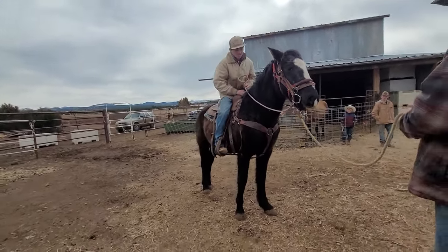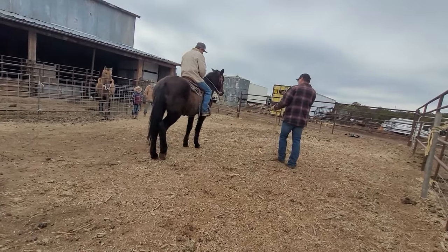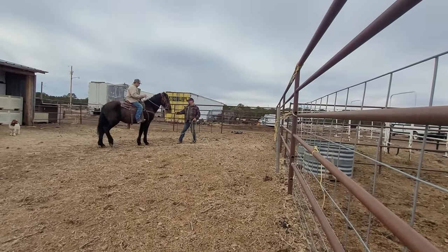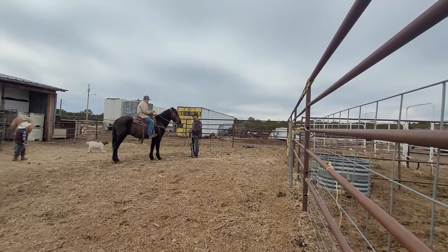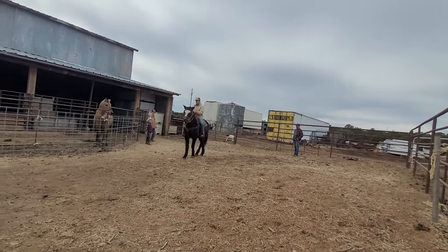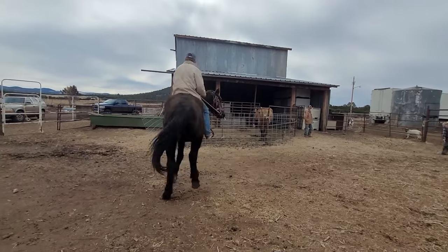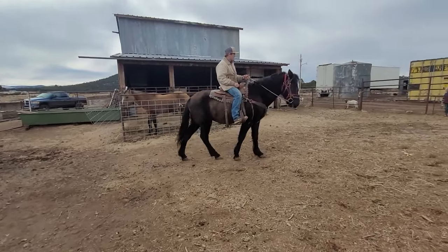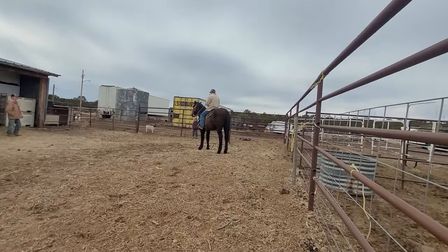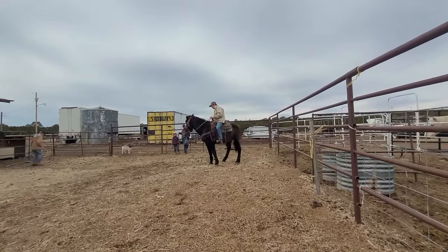Give him his head, go one way or the other. Does he neck rein? Probably. It's really good for a stud that hasn't been messed with for a while.